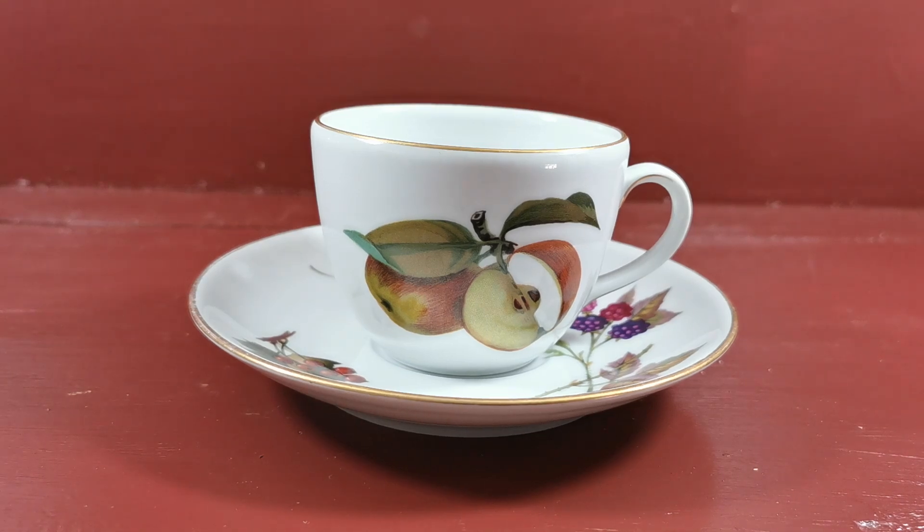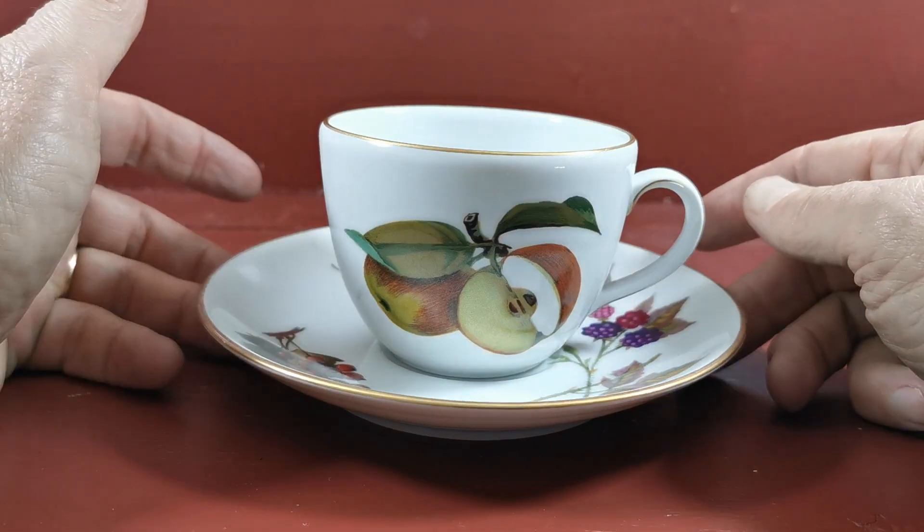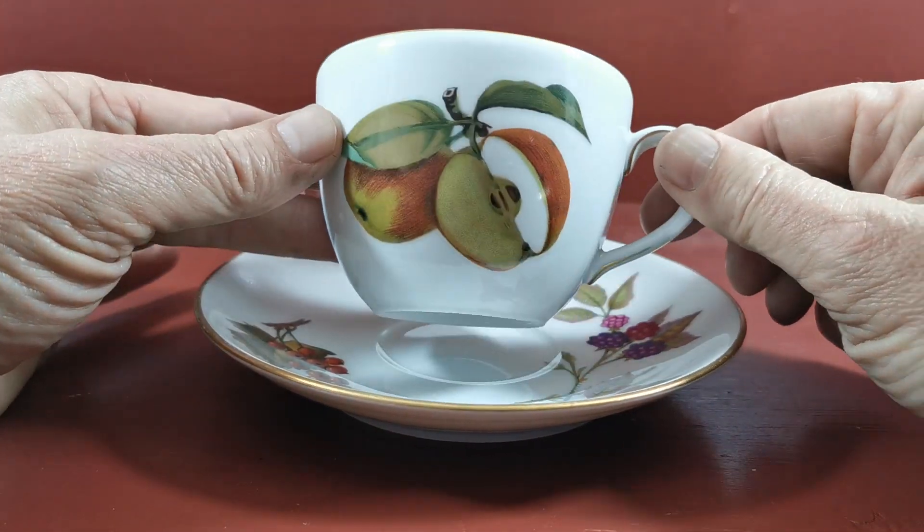The last couple of pieces of Royal Worcester Evesham that I'm listing this afternoon. Just going to video these little teacups and saucers and show you the fine condition they're in.